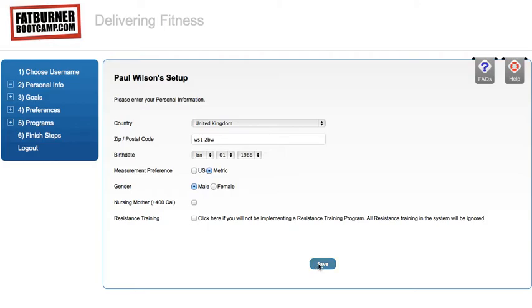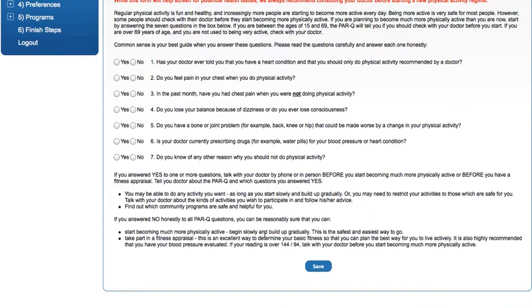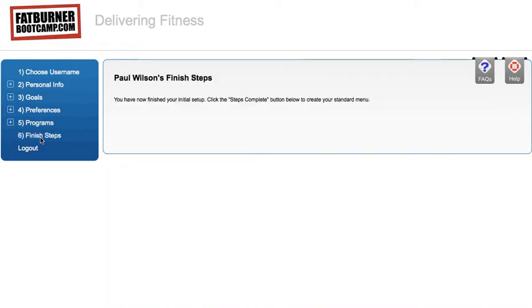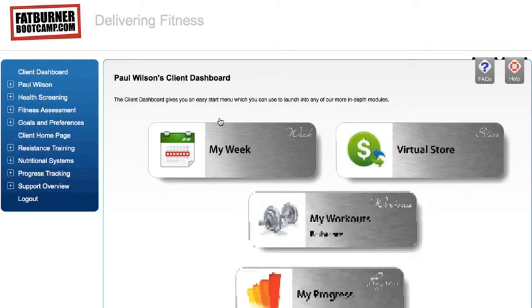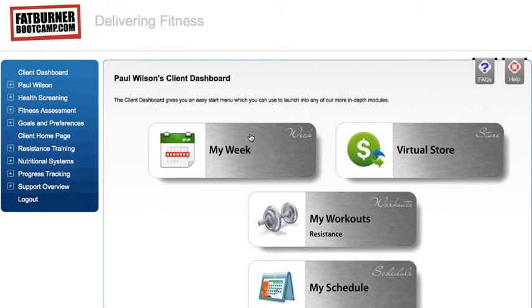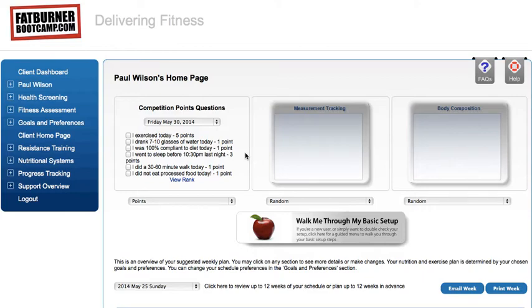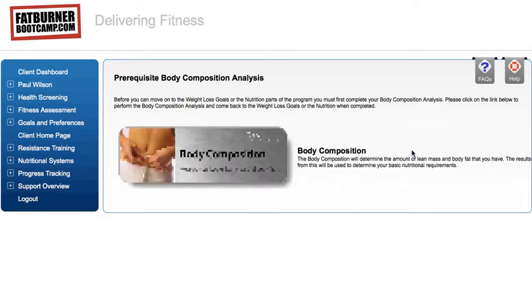Don't check the resistance training checkbox because I've taken care of all that for you anyway. I want you to fill out your profile — you're going to be able to design yourself a meal plan. What you'll need to do — and I'll show you all the videos on the members site — is put in your goals and your preferences. Once you've done your stats and measurements, it's time to move to the next step.